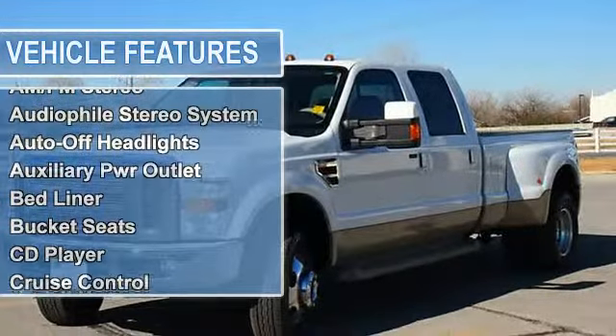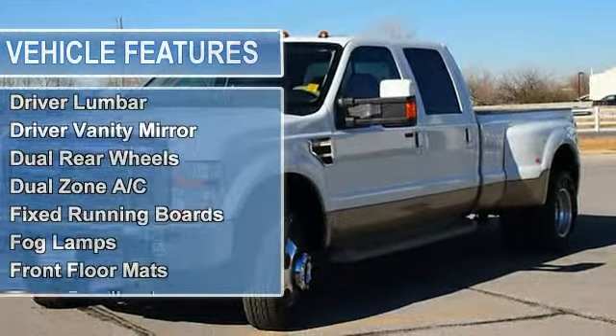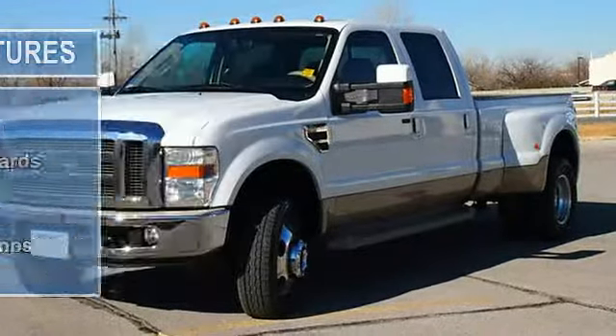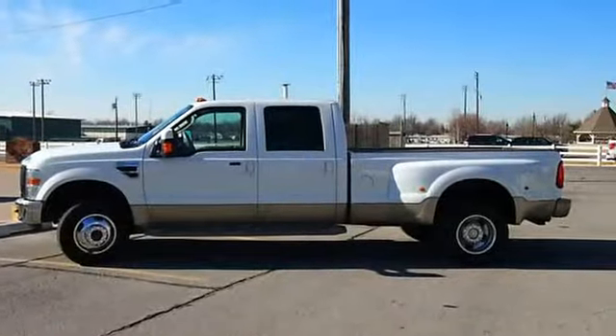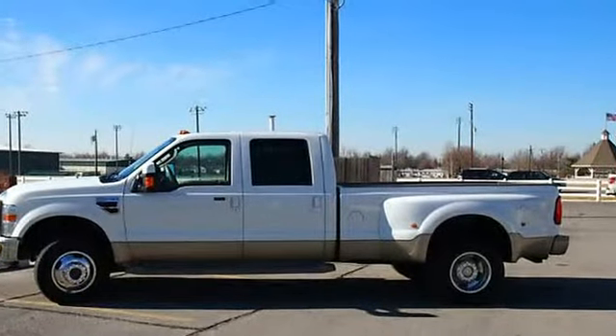Key features include: heated leather seats, heated mirrors, 4-wheel drive, quad-bucket seats, running boards, MP3 player, privacy glass, keyless entry, steering wheel controls, and adjustable pedals.